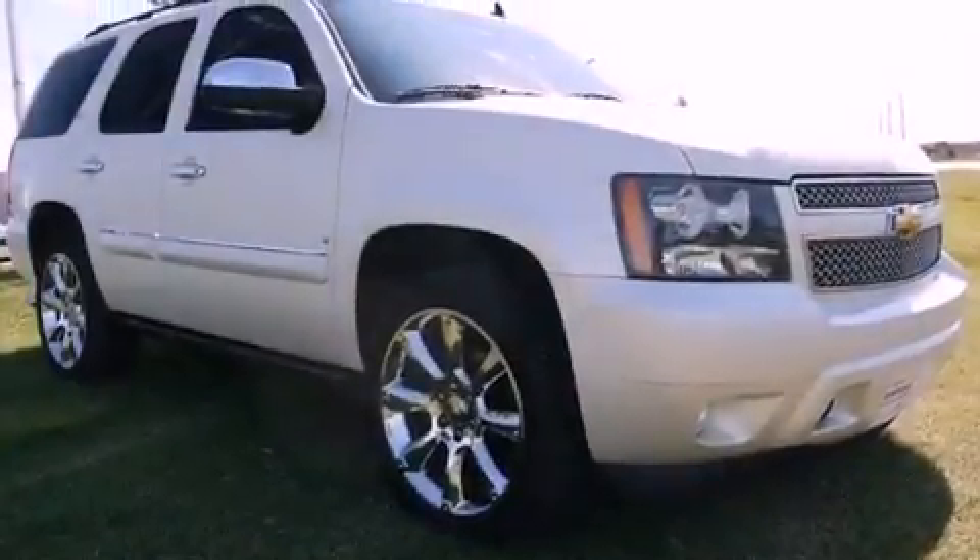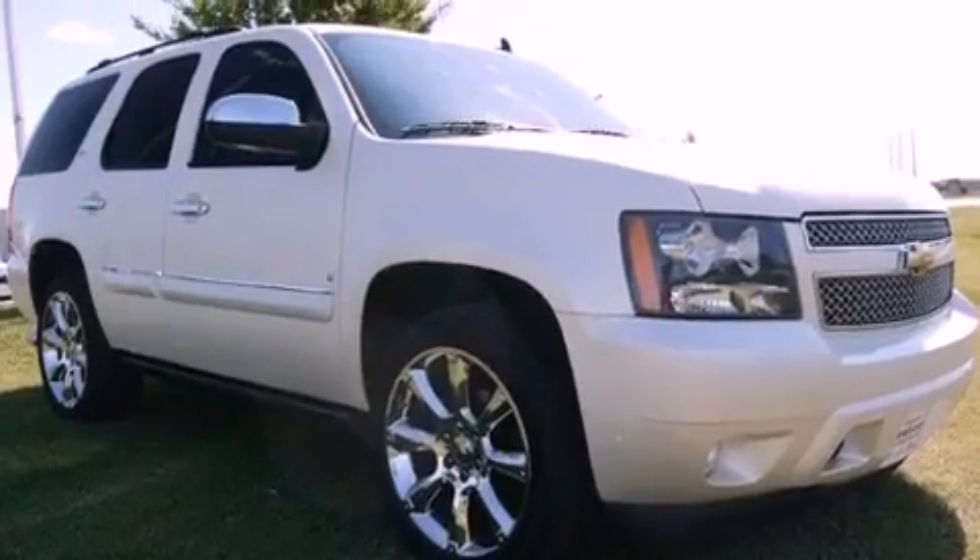Additional features include aluminum wheels, a low tire pressure indicator, third row seats, and this vehicle has fewer than 63,000 miles on the odometer.